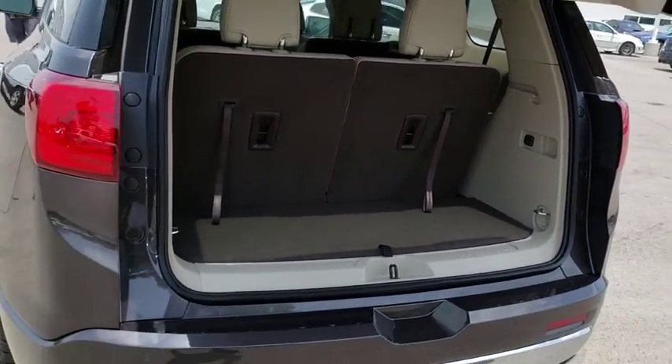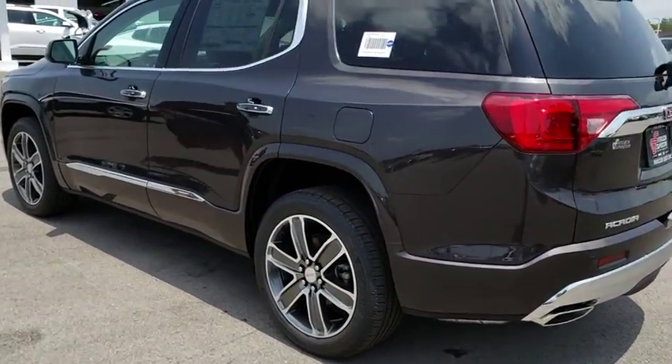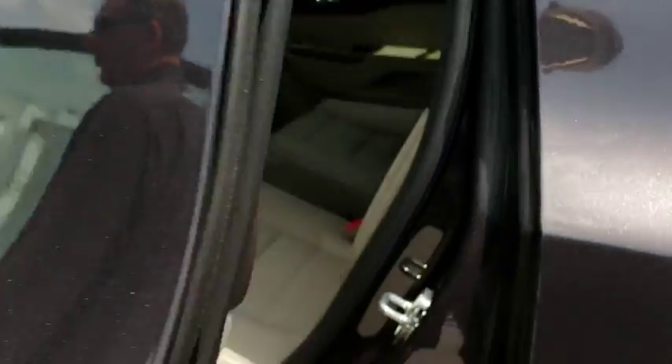Bluetooth, leather-wrapped steering wheel, adjustable steering wheel, keyless start, cruise control, floor mats, aluminum wheels, four-wheel disc brakes, auto-dimming rear-view mirror.